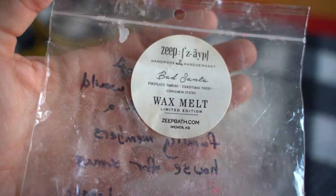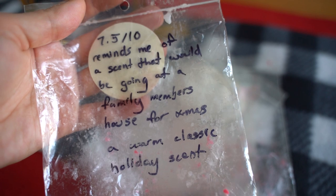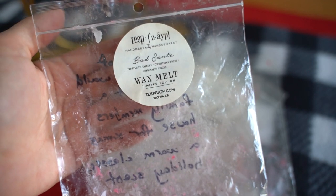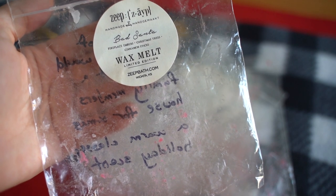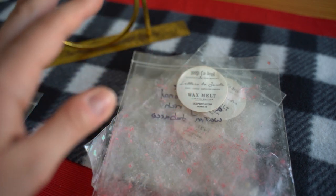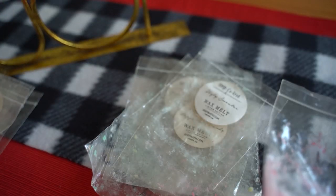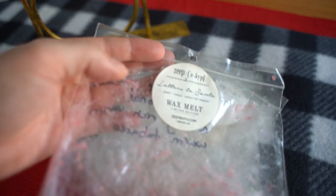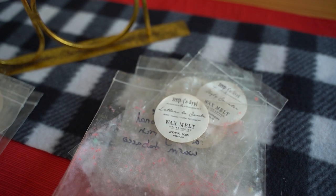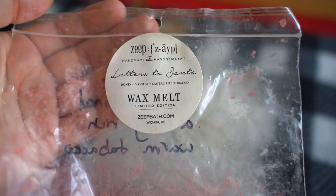This one is Bad Santa — fireplace embers, Christmas trees, and cinnamon sticks. I gave it a 7.5 out of ten and wrote that it reminds me of a scent that would be going at a family member's house for Christmas — a warm classic holiday scent. I know Bad Santa from Zap is a favorite among so many, but I do feel there are other Zap scents I personally prefer, so it probably wouldn't be repurchased. I should say I'm happy to have melted through all of these but I'm just not going to repurchase scents unless I'm absolutely in love, because I'm so overwhelmed with my collection right now.